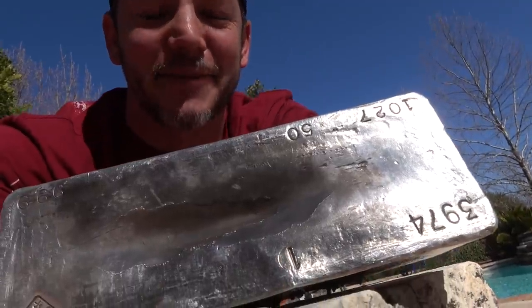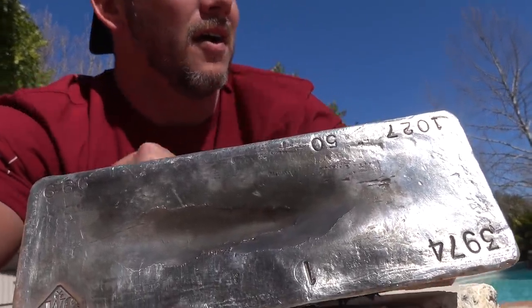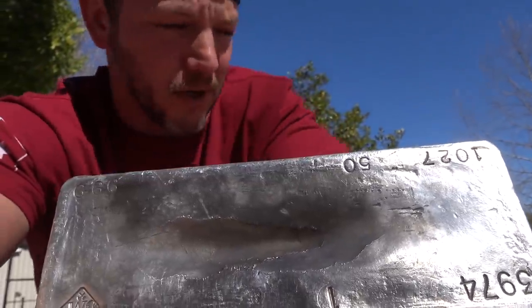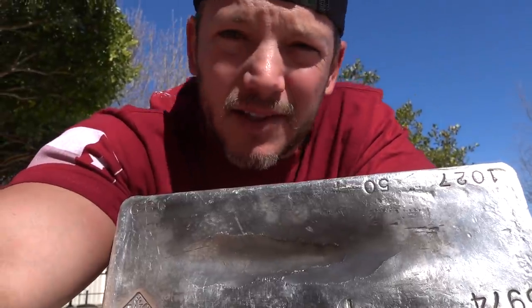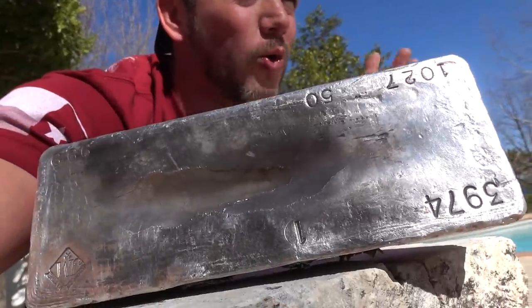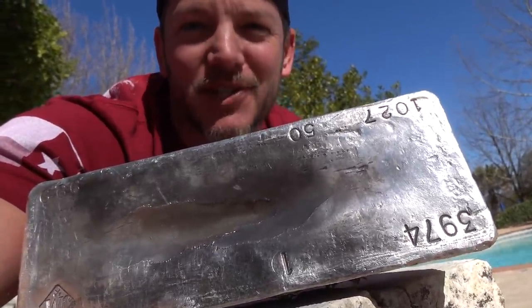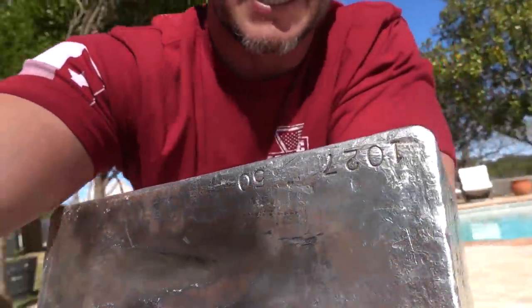Oh hey, didn't even see you there. I was too busy enjoying this beautiful day with my giant block of pure silver. It's kind of the opposite of a subtle flex. So I got this giant block of silver when we made a Demolition Ranch video — we shot a giant block of gold and a giant block of silver. I kept the giant block of silver because it's awesome. Like, when do you see something like this?